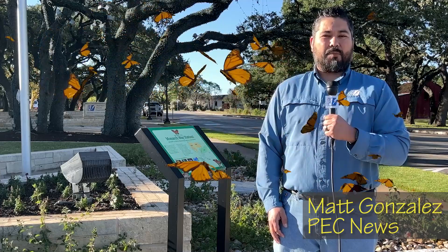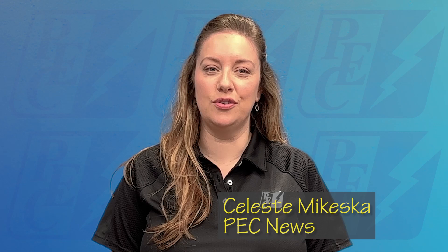Thanks, Celeste. I'm here on location at PEC headquarters in Johnson City at the Monarch Butterfly Way Station, where butterflies are flying all around me. Wow, they really are beautiful. We know butterflies are flying insects that help pollinate plants, flowers, and crops, but what else is there to know?